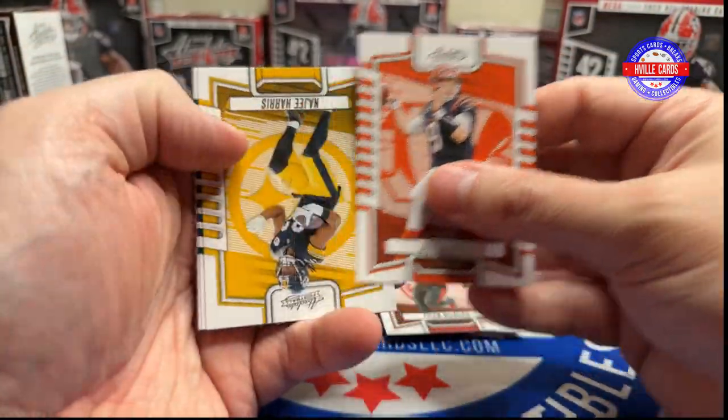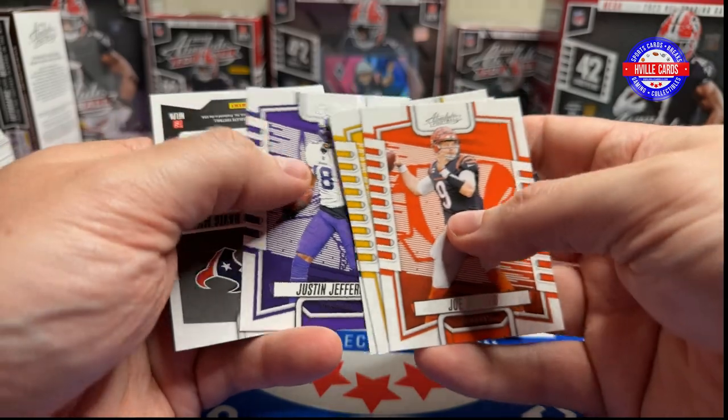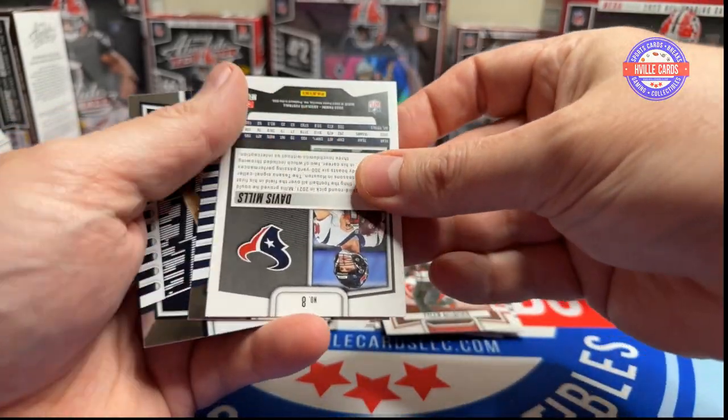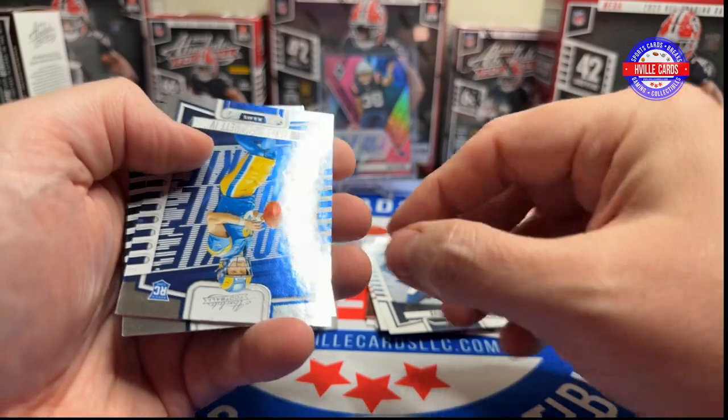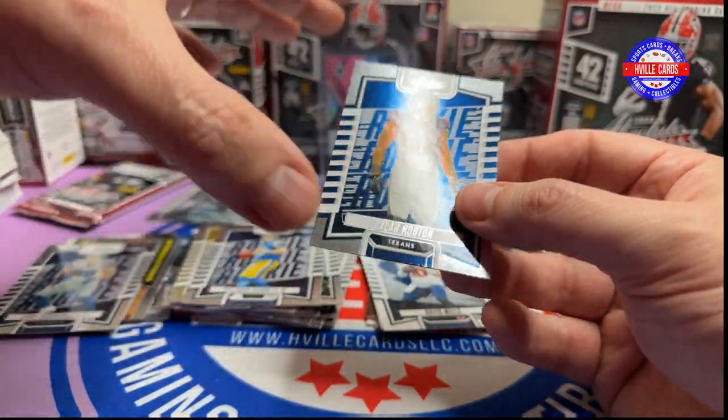Joey B., Najee Harris, A.J. Brown, Jay Jetta, Davis Mills Black, Stetson Bennett, and Dylan Horton.